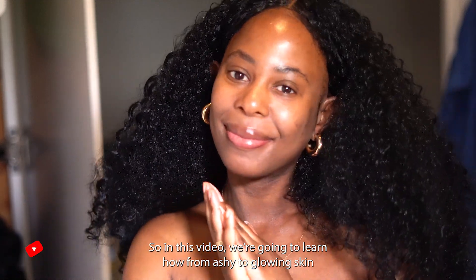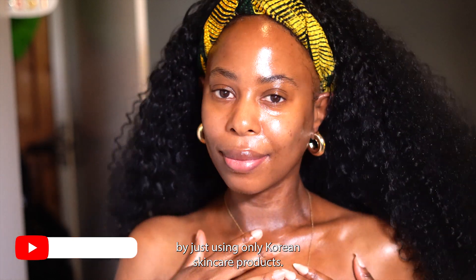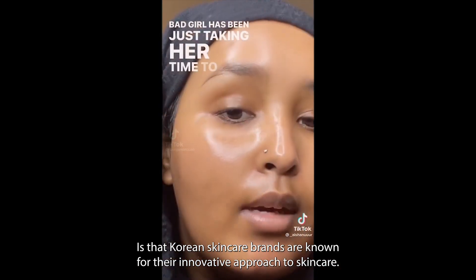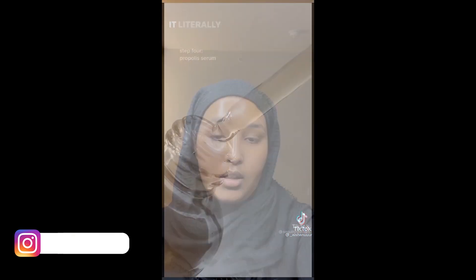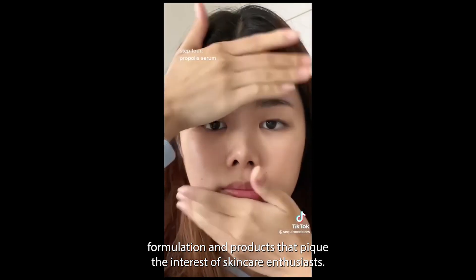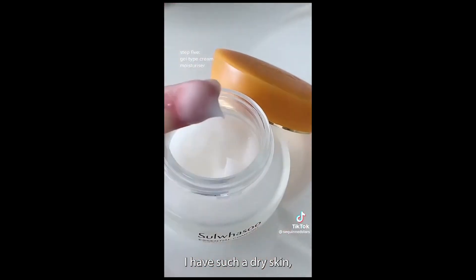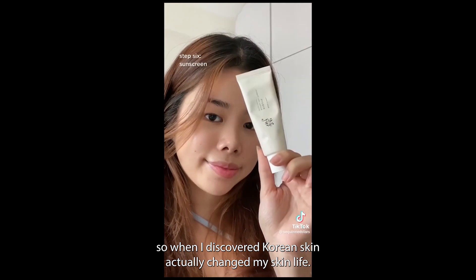In this video I'm going to share how I went from ashy to glowing skin using only Korean skincare products. Korean skincare brands are known for their innovative approach, often introducing new and unique ingredients, formulations, and products that pique the interest of skincare enthusiasts. I have such dry skin, so when I discovered Korean skincare it actually changed my skincare life.